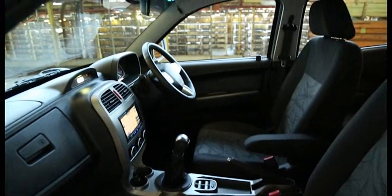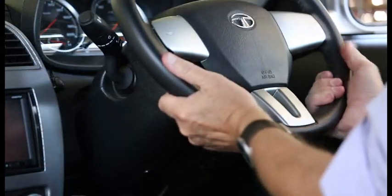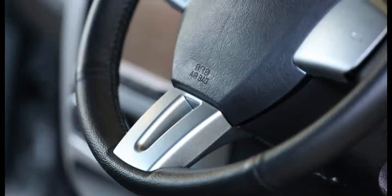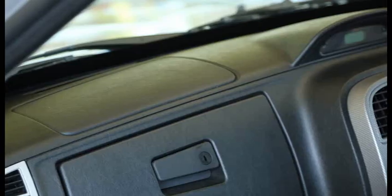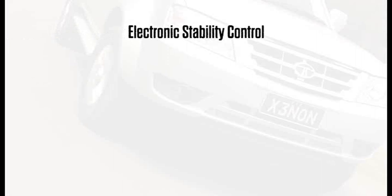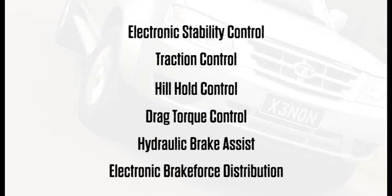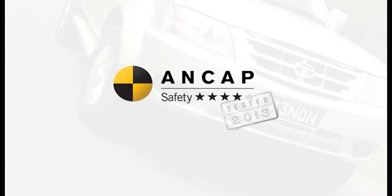Occupants are protected by the Xenon's armoury of safety features including anti-lock brakes, tilt adjustable steering wheel, collapsible steering column, driver and front passenger airbags, door open alarm, controlled rear door locks, electronic stability control, traction control, hill hold control, drag torque control, hydraulic brake assist and electronic brake force distribution — giving the Tata Xenon a 4 star ANCAP safety rating.